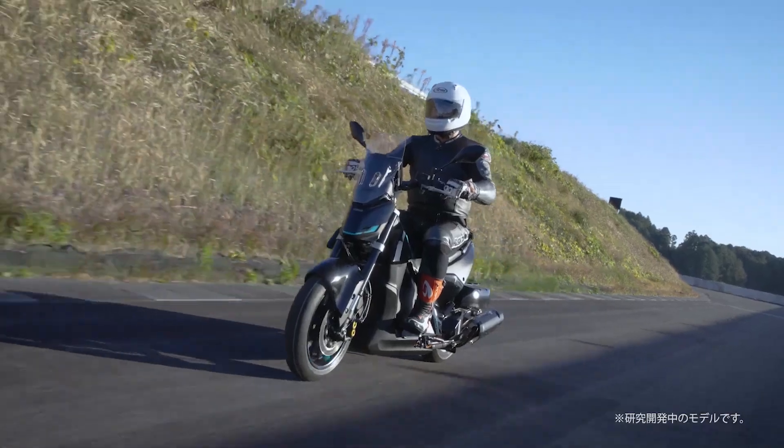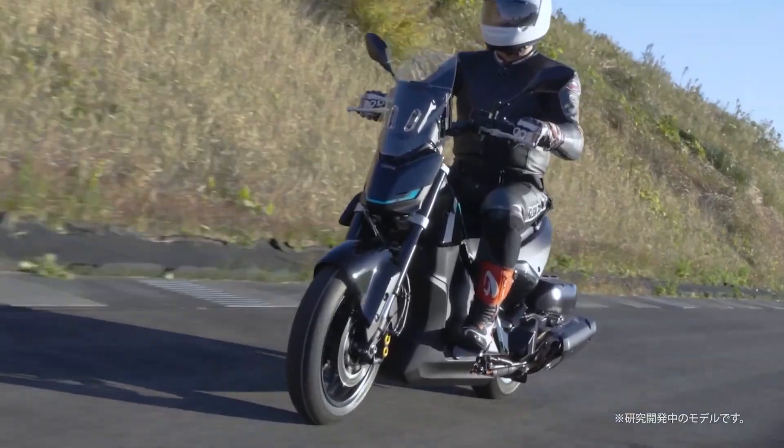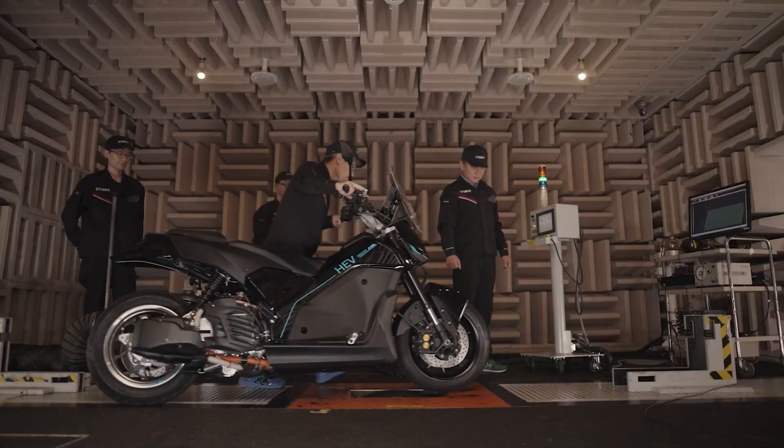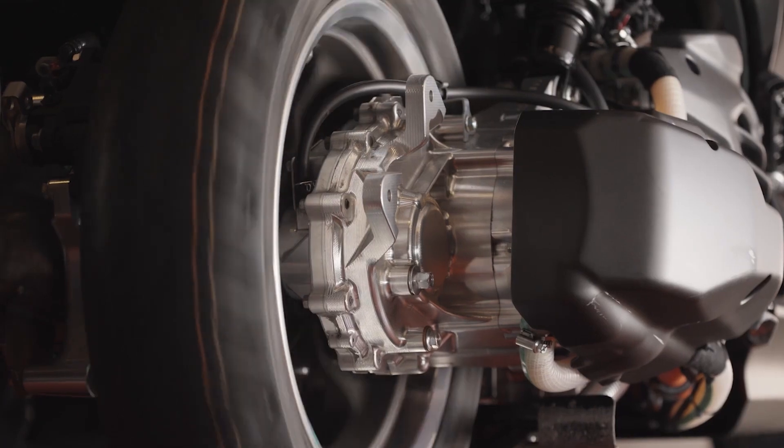That's right, Yamaha is throwing its hat into the hybrid motorcycle game, and their latest prototype might just be the future of two-wheeled commuting, or at least a really fun science experiment. But before we dive into the details, a quick pit stop.